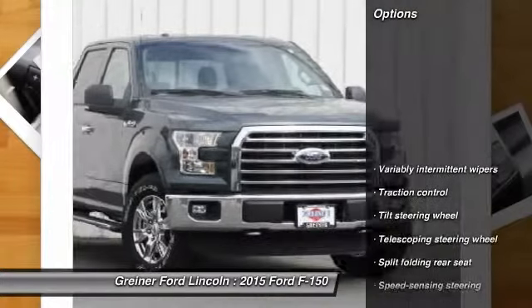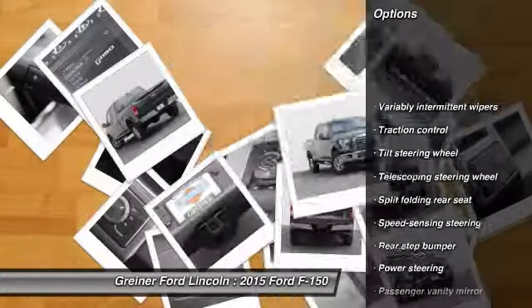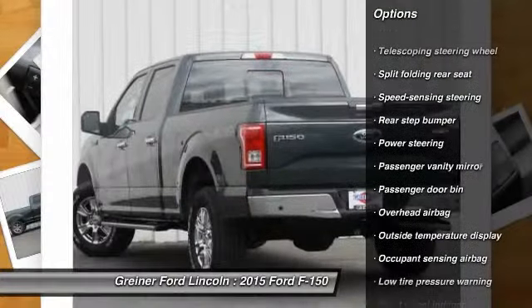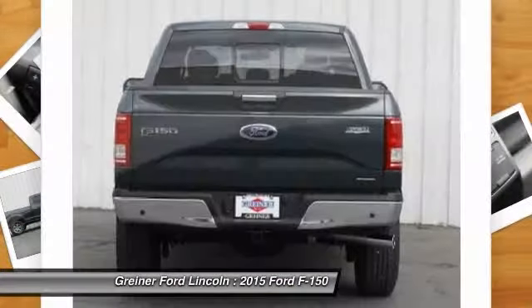Here are some of this vehicle's great options: traction control, dual airbags, air conditioning, front power steering, four-wheel disc brakes, electronic stability control.